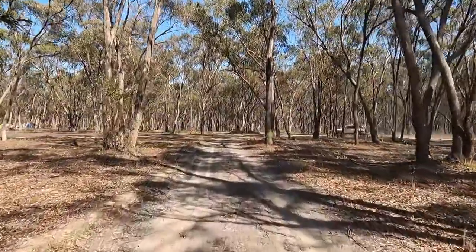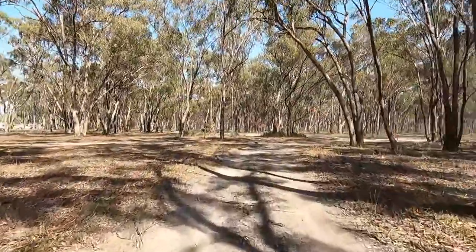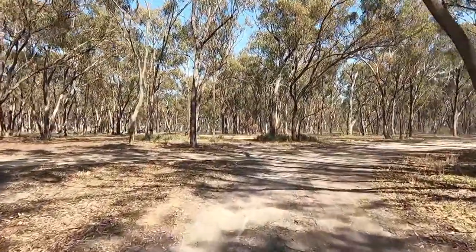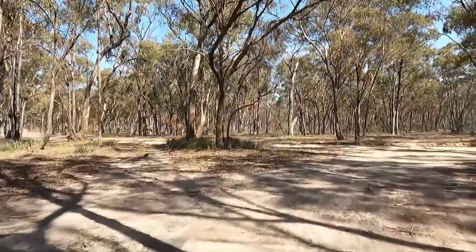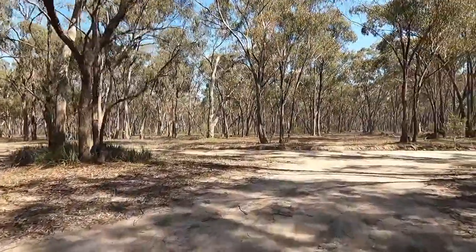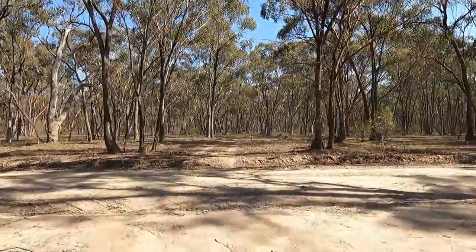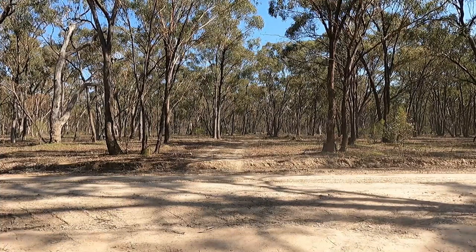On the edges it's quite soft and muddy — it might look hard but where the water has been sitting on the sides it is quite soft and you can get boggy quite easily. Straight in front of us is Gunbower National Park.